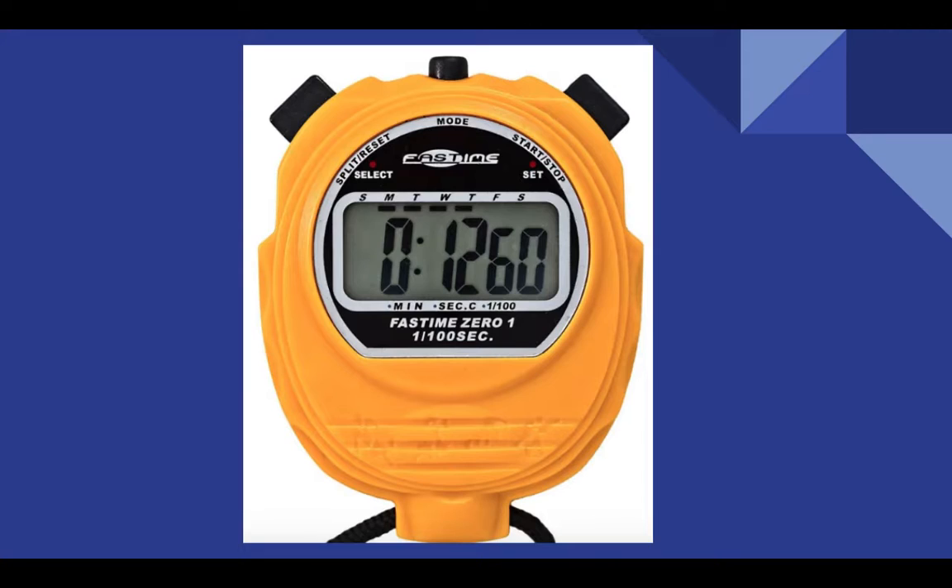A stopwatch can time minutes, seconds, and even tenths and hundredths of a second. I'm going to show you some of Manny O. Mitchell's race times for running 200 meters. 200 meters is half of the track.